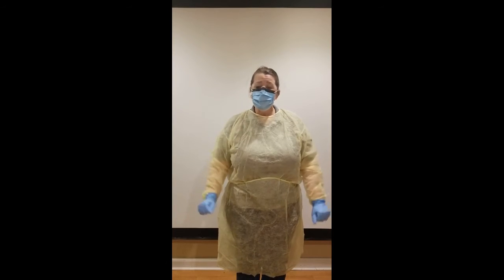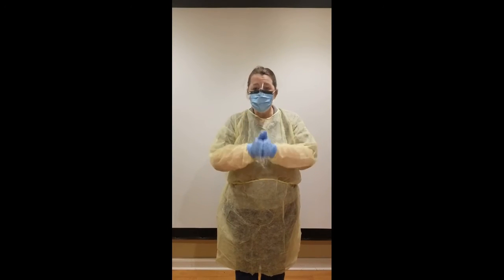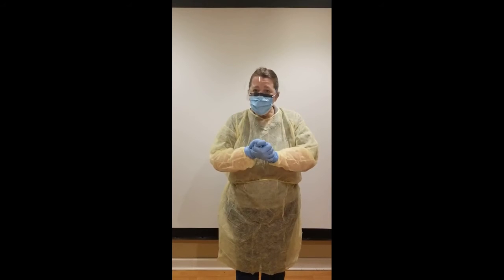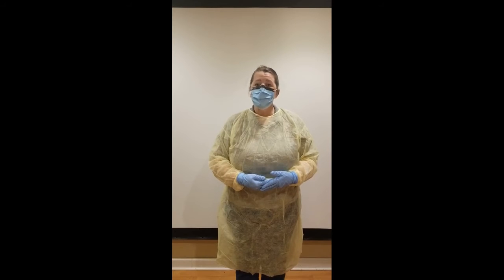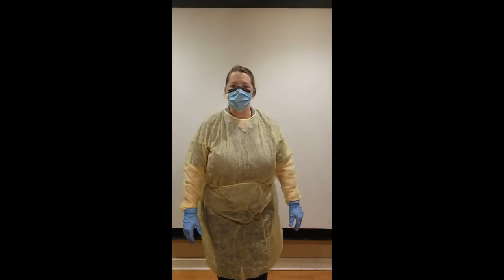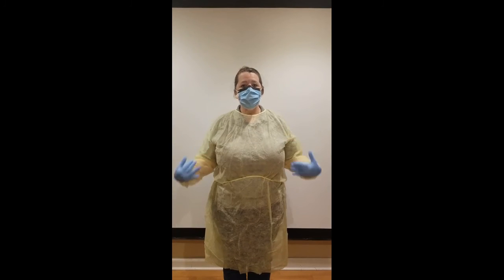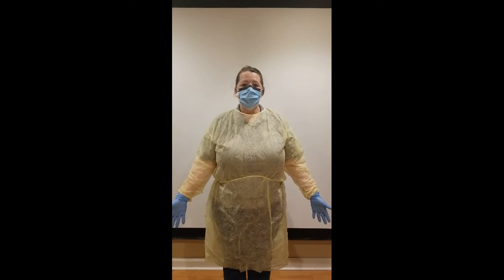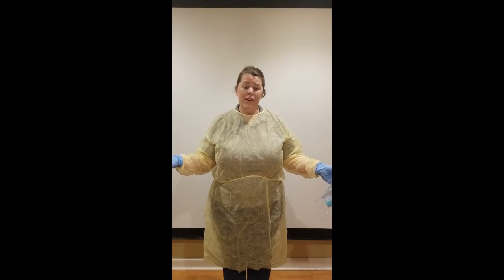It can look scary when the nurses and doctors have all this equipment on, but they are just there to help you, protect you, your family, and your loved ones — and also to protect the nurses and doctors in case you're sick, because they have to stay well so they can finish taking care of everybody else. I don't want you to be scared if you have to go to the doctor's office or to the hospital and you see something like this. Remember that even if the nurses and doctors are wearing their full PPE, behind all that stuff, it's just a person like your regular school nurse. They're there to help you.